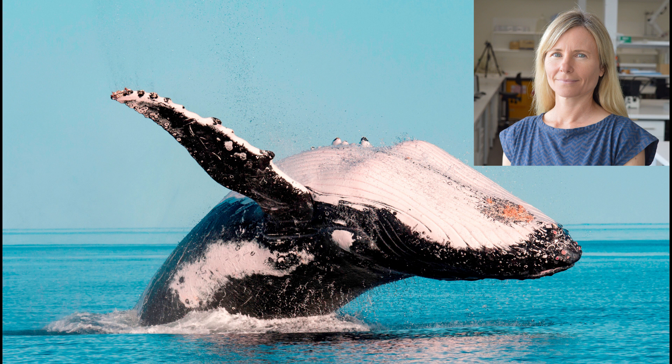What we really need to know is something about the distribution — the total area that humpback whales use in the Kimberley, and also what the critical habitats are. So what are the most important areas in the Kimberley that humpback whales like to use?